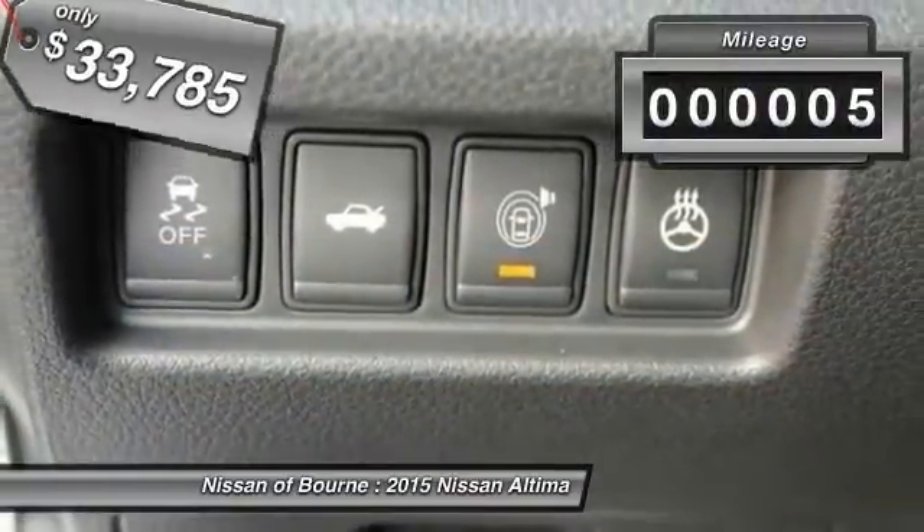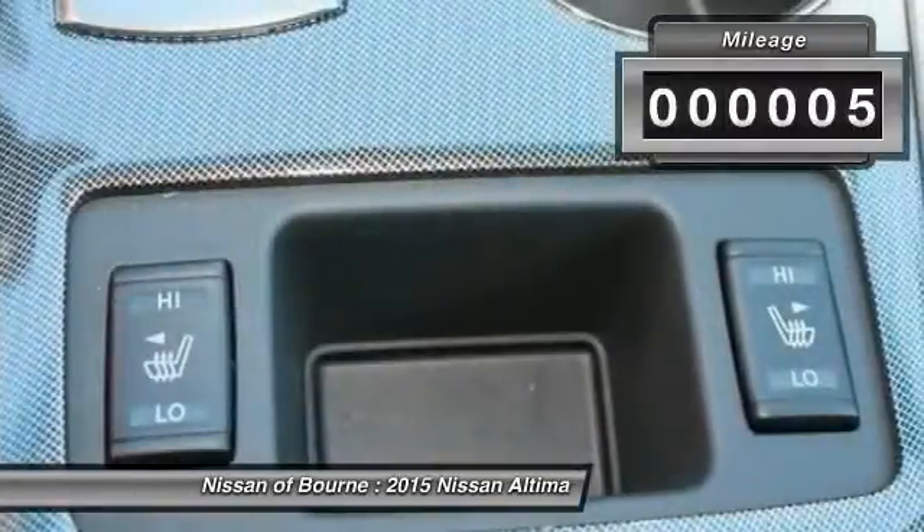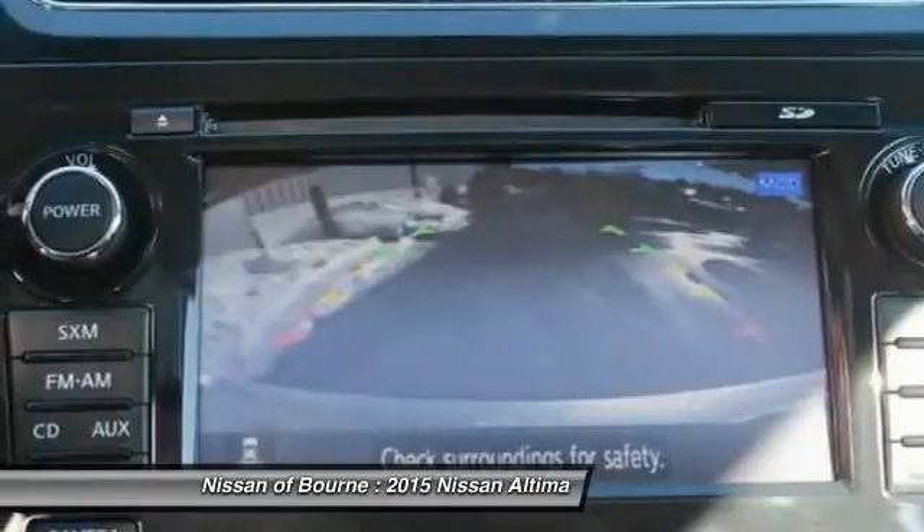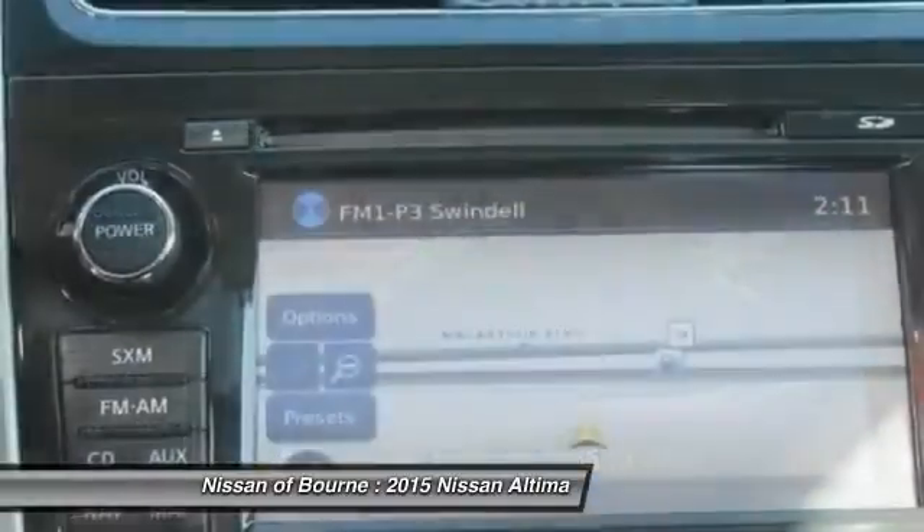This vehicle has less than 100 miles. Here are some of this vehicle's great options: traction control, anti-lock braking system, fog lights, HID headlights.